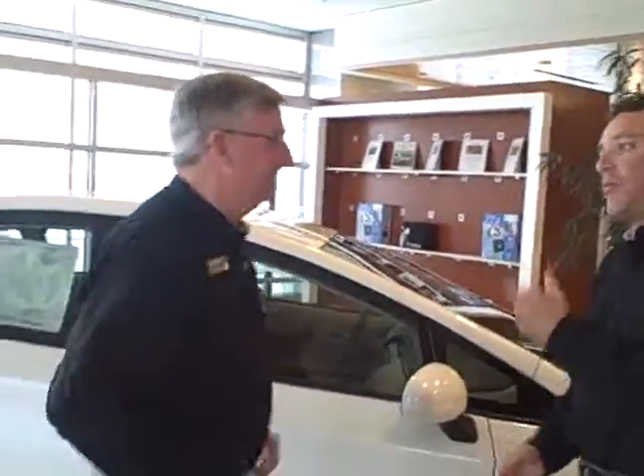Hey, Ronnie Barnes. I'm glad you came in today. I've been calling, and you've been really worried about what's going on with gas prices — and everybody is.